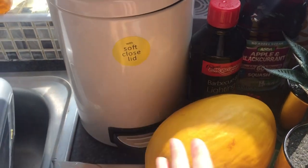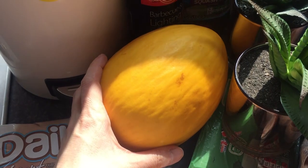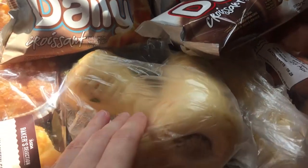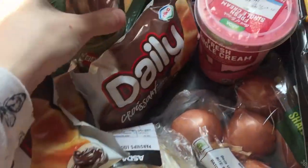Got a couple of quid soap dish — excuse the mess in the background — and a little bin for upstairs for the bathroom. Got a melon here, and some parsnips because I'm going to be doing a roast dinner today or tomorrow.